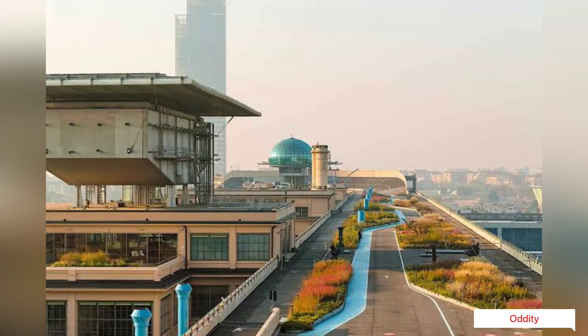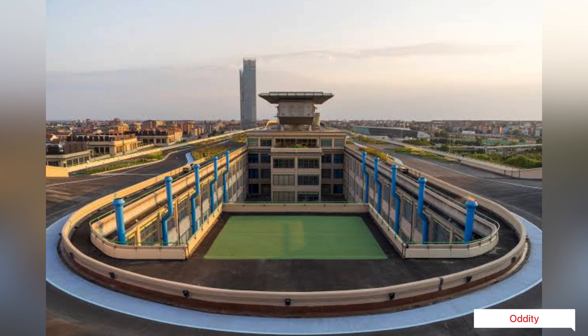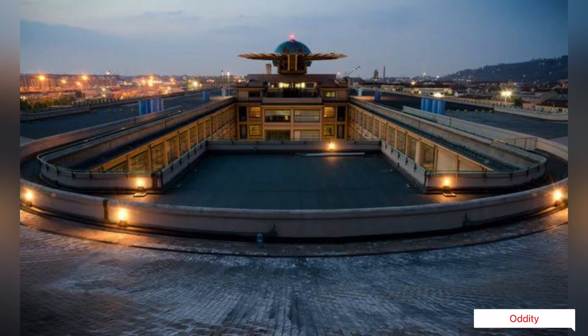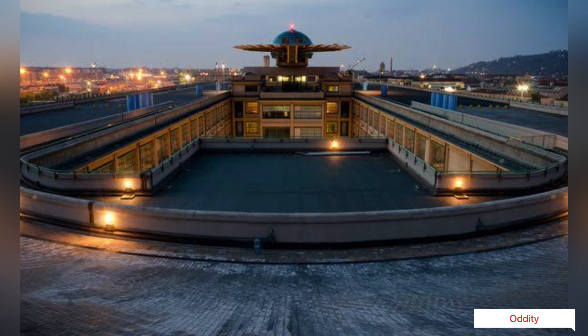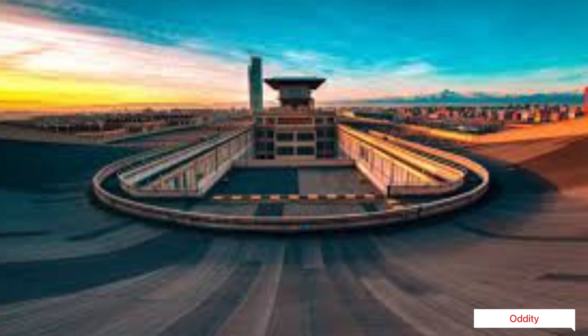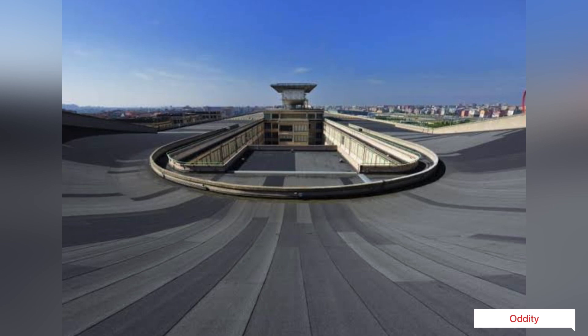The closure of the plant led to much public debate about its future and how to recover from industrial decline in general. An architectural competition was held, which was eventually awarded to Renzo Piano, who envisioned an exciting public space for the city. The old factory was rebuilt into a modern complex with concert halls, a theater, a convention center, shopping arcades, and a hotel. The eastern portion of the building is now the headquarters of the automotive engineering faculty of the Polytechnic University of Turin.